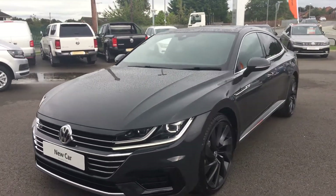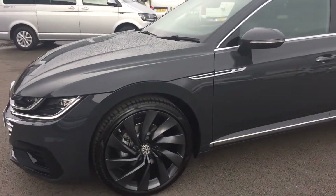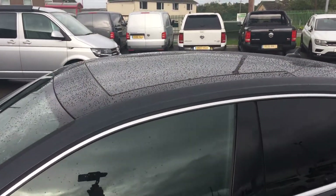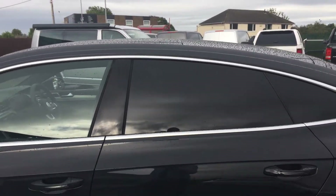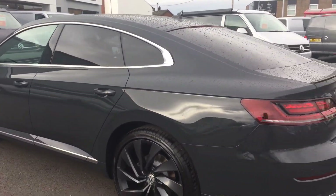It's got a few extras on the car - it's got the 20 inch Rosario dark alloys, tinted glass, it's also got the panoramic sunroof which will open on any nice days, keyless entry system, and front and rear sensors.